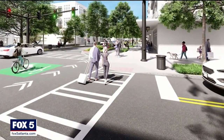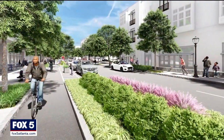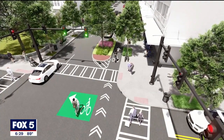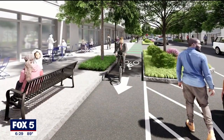The 12-block project between 14th Street and Ponce de Leon Avenue will create dedicated bikeways with barriers to traffic, wider sidewalks, and new greenery along the roadway. It will also ensure traffic flows smoothly and calmer, according to the Midtown Alliance website. There will also be parallel parking spots, adding an additional barrier for cyclists.